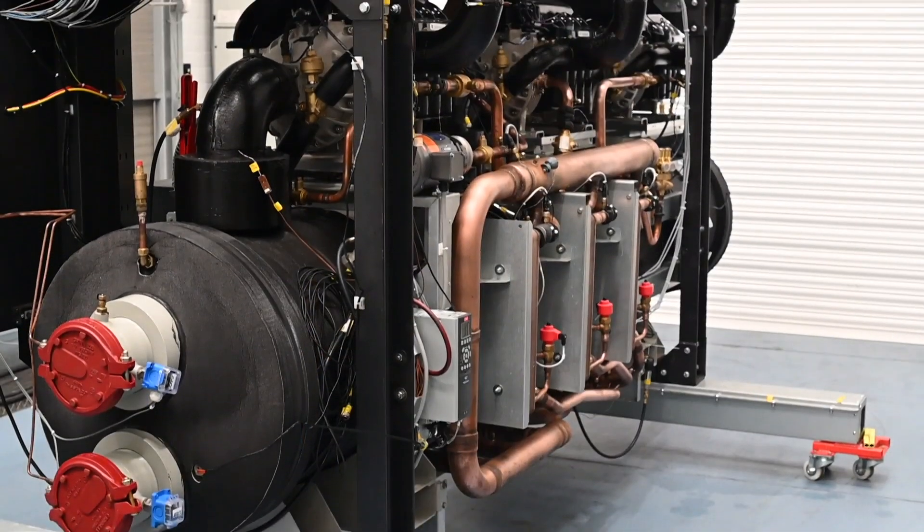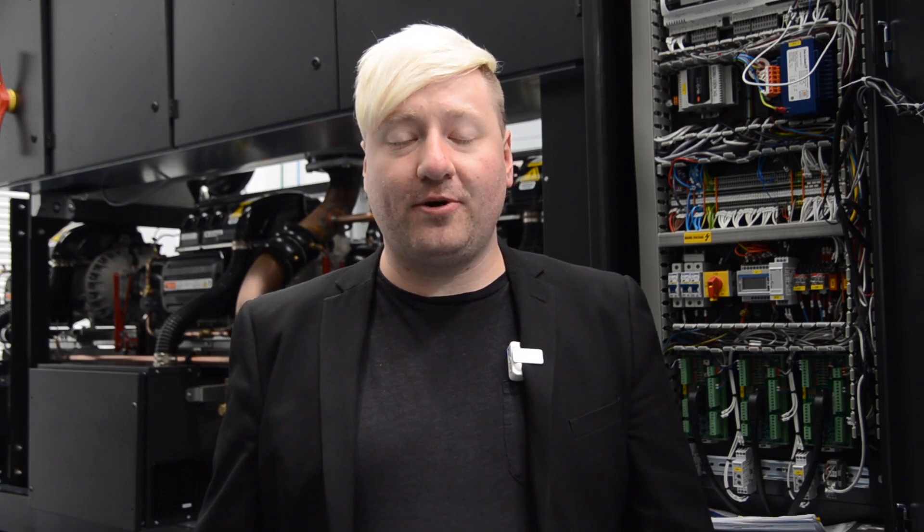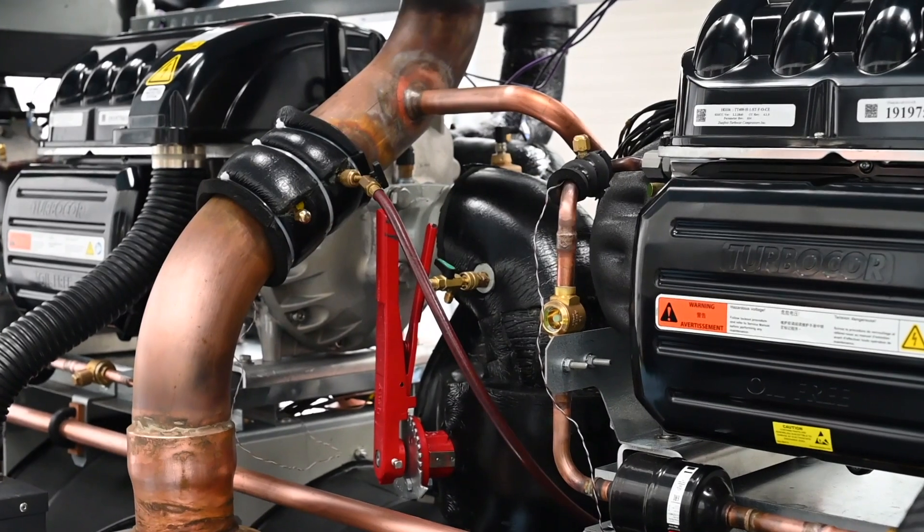We're really proud of the product and we like to think that in the marketplace moving forward we'll be a greener, more energy efficient supplier of products such as this in the future. I'm Richard Hadley and I work for product development controls here at Airedale.